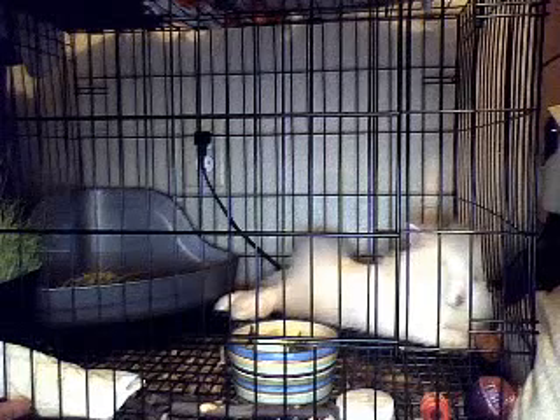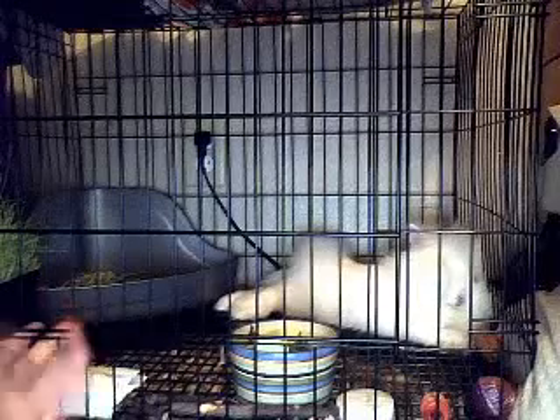I'll give you a shot of my bunny because she's laying down now. That's her. Yeah, she's really cute and sweet.